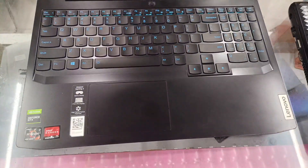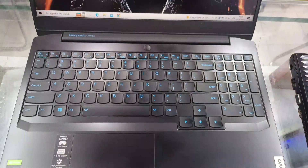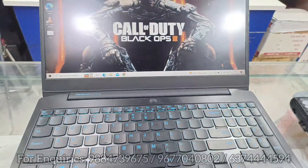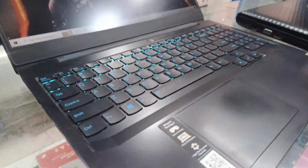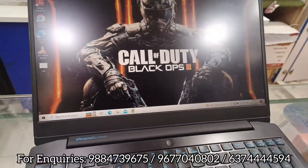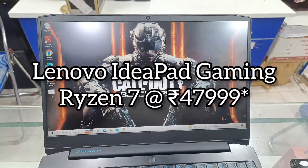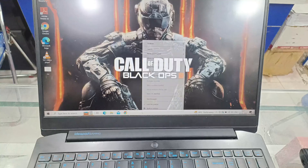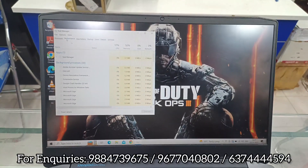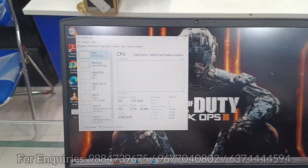First up is a gaming laptop — the IdeaPad Gaming 3. This features an AMD Ryzen 7 processor and a 1080p display with a high refresh rate. This is a gaming laptop from around the 2021-2022 model range.